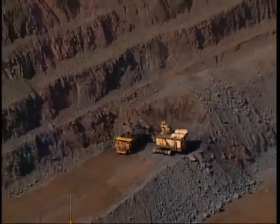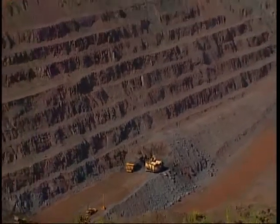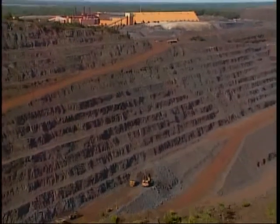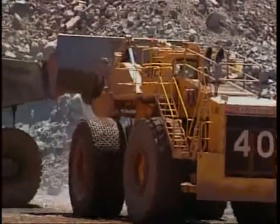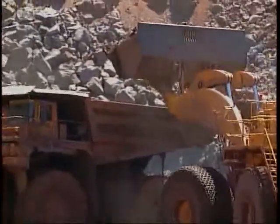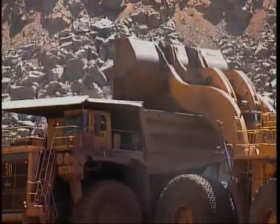Electrically powered shovels load the broken material into 240-ton production trucks, with about 70 tons per scoop. A shovel can load a truck in about two minutes. The loading fleet also includes some of the largest front-end loaders in the world. These large loaders provide the mining group with more flexibility in moving to and from digging locations in the two main mining areas at Tilden and Empire.